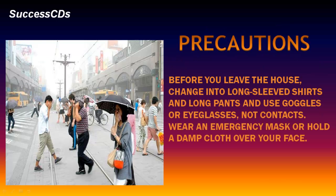Before you leave the house, change into long-sleeved shirts and long pants. Use goggles or eyeglasses, not contacts. Wear an emergency mask or hold a damp cloth over your face.